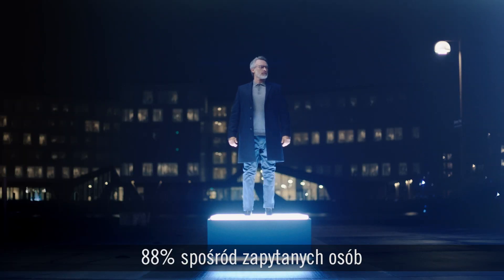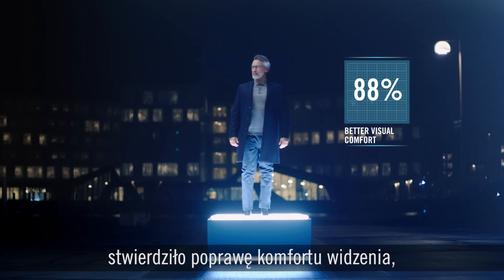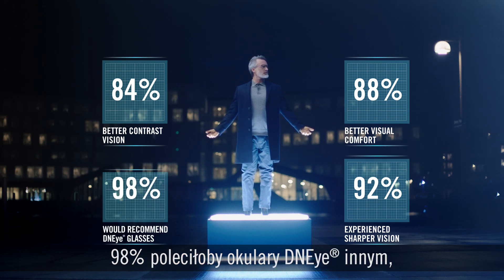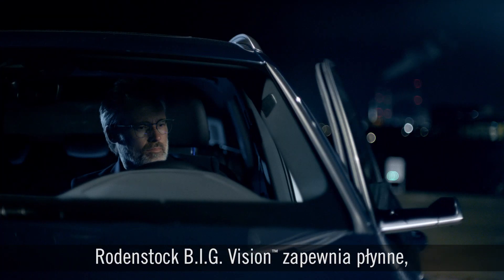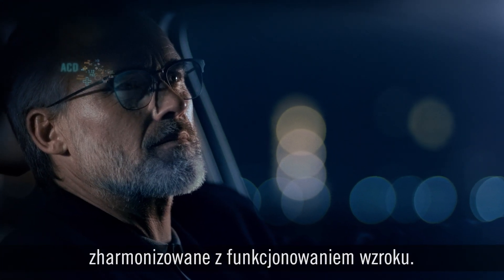When asked, 88% of people reported experiencing improved visual comfort, 84% experienced better contrast vision, 92% experienced sharper vision, 98% would recommend their DNI glasses to others, and 80% experienced improved vision at dusk. Rodenstock's big vision delivers a seamless, dynamic, and natural experience that works perfectly with the brain.